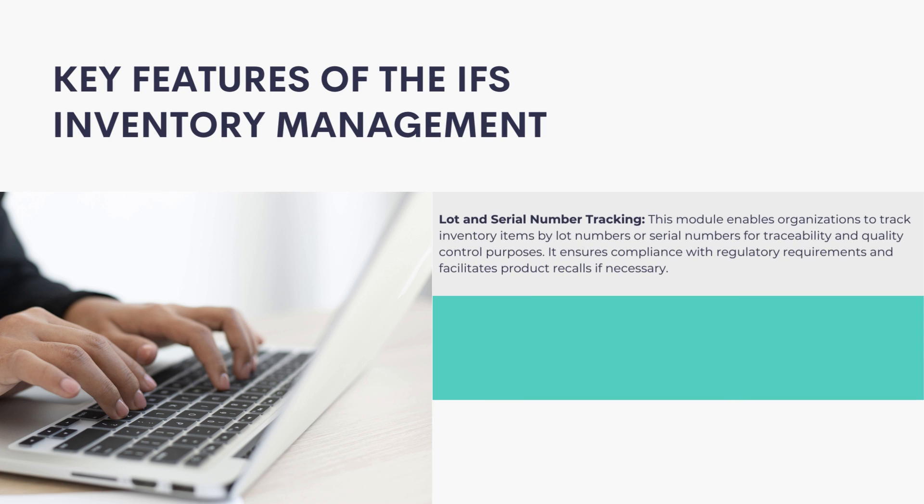Lot and Serial Number Tracking: This module enables organizations to track inventory items by lot numbers or serial numbers for traceability and quality control purposes. It ensures compliance with regulatory requirements and facilitates product recalls if necessary.